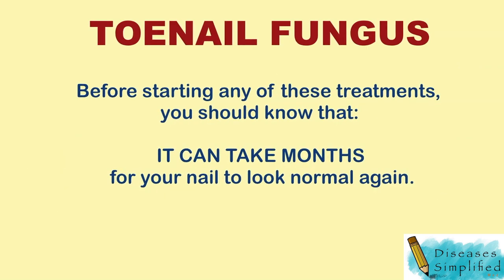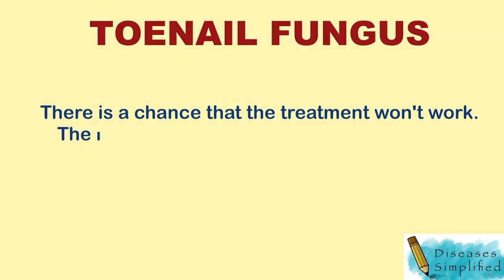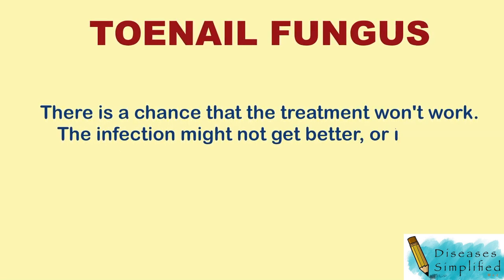Before starting any of these treatments, you should know that it can take many months for your nail to look normal again. There is a chance that the treatment won't work — the infection might not get better or it might come back.